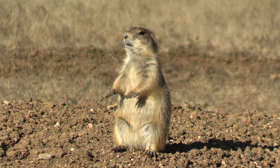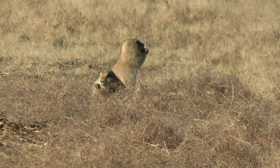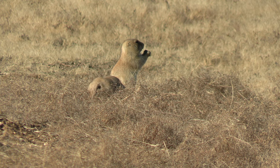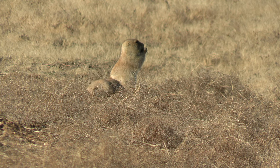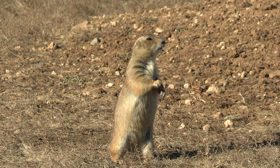Prairie dogs are medium-sized rodents related to squirrels that are native to North America. These are really interesting animals in that they create extensive underground burrows and are quite photogenic. Let's see if we can find some prairie dogs and learn about them.